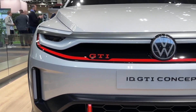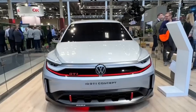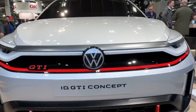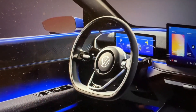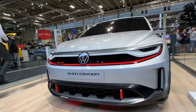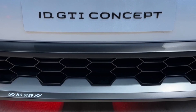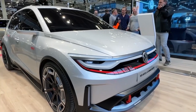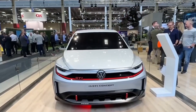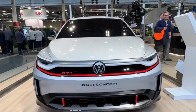Tune suspension stiffness via app for twisty roads or chill cruises. At 3,300 pounds, it's nimble — front-wheel drive keeps it playful. Wi-Fi 6E and OTA updates ensure lag-free gaming and fresh software, though cargo space is tight for gear hauls. VW's iconic GTI badge gets a tech twist. This ID.2 is a must for affordable thrills — rev it up today.